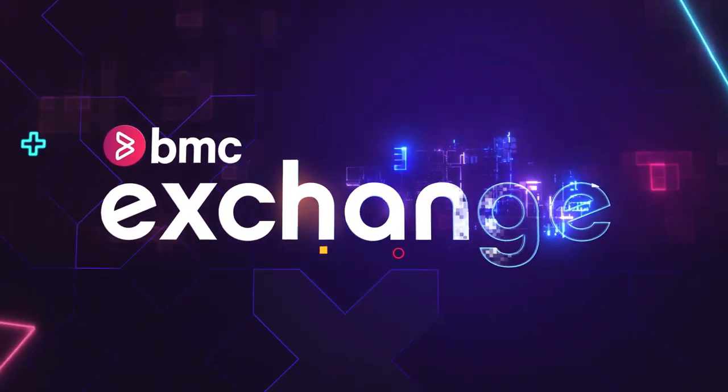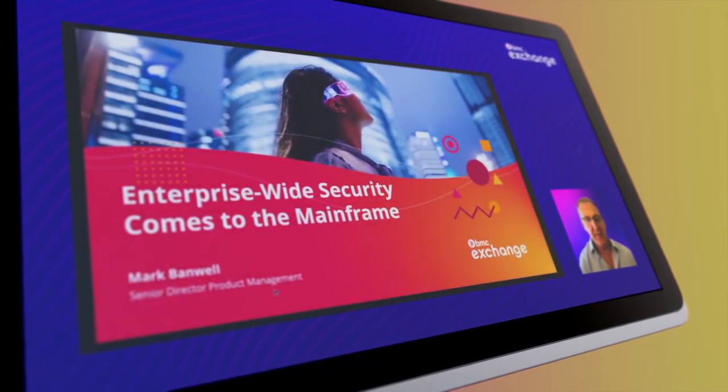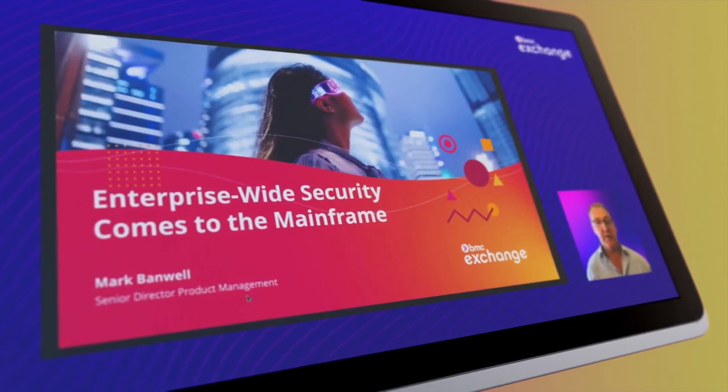Are you ensuring the right protections are in place for your mainframe as part of an enterprise security strategy? Join Mark Banwell, BMC's Senior Director of Product Management, to learn how to extend zero-trust security measures enterprise-wide.